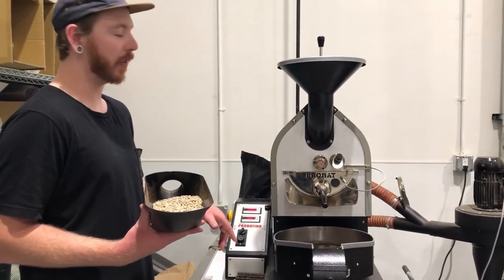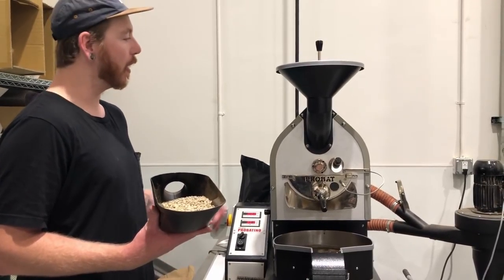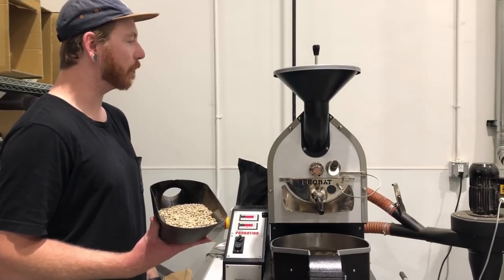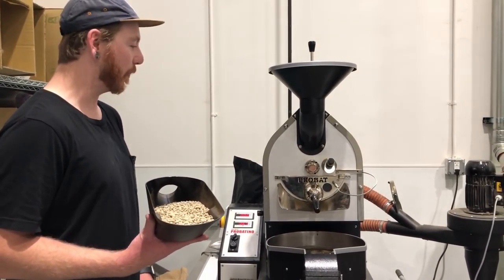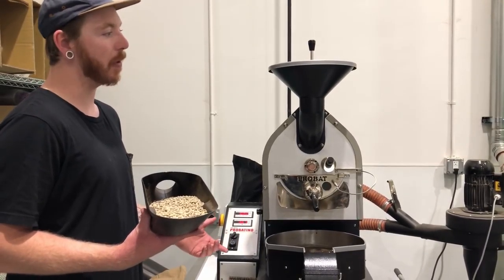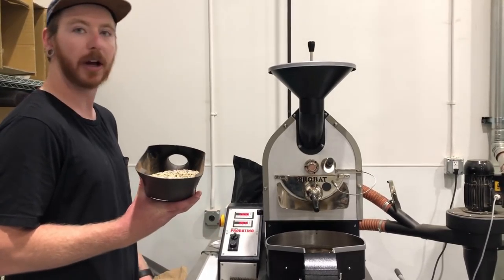This is actually the first roaster that Hotbox Roasters ever roasted on. Dale Katechis bought it and was roasting for fun, and we saw him doing it and thought 'this could be really cool.' This thing does about two pounds at a time — we do all of our samples on it. We're going to dump some beans in the top, get it warmed up, and rock and roll.